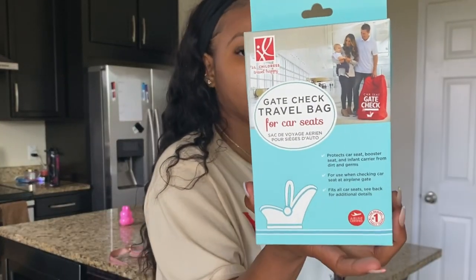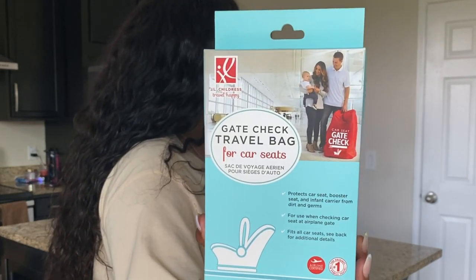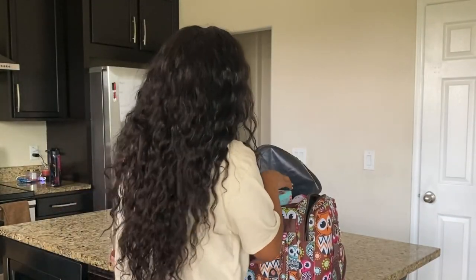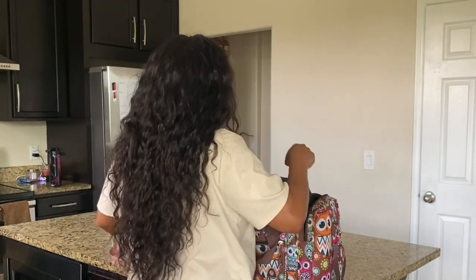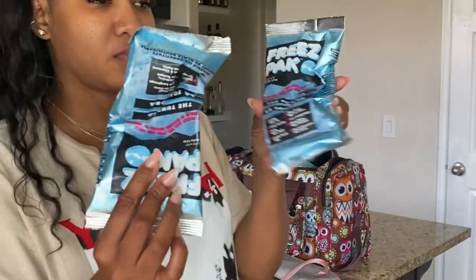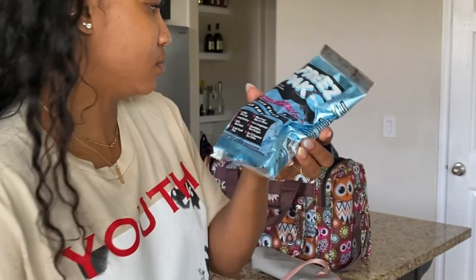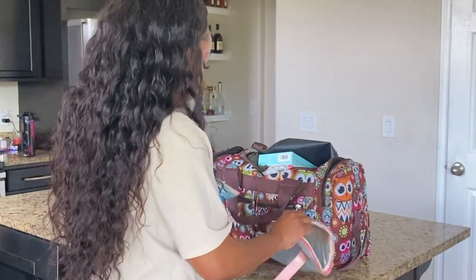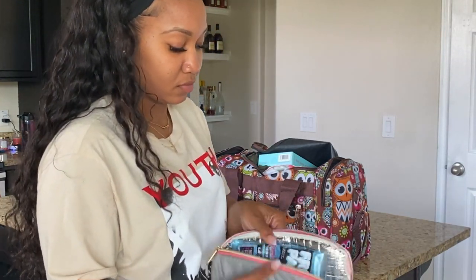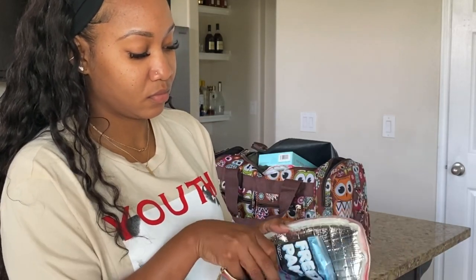Be sure to get a gate check travel bag — I got this one from Amazon. This is so important when traveling with a car seat. You just toss the car seat inside the bag and give it to the airline. I also have this mini insulated pouch for her bottles. I put ice packs inside, so if she doesn't finish a bottle, instead of it going to waste, I toss it in the insulated bag and it keeps her bottles nice and cool.